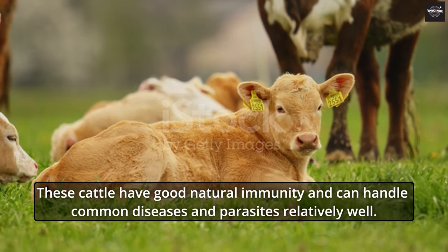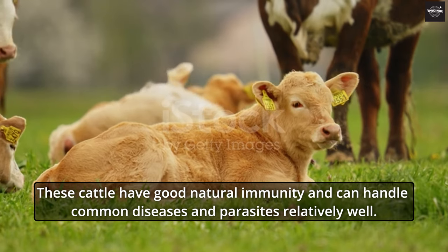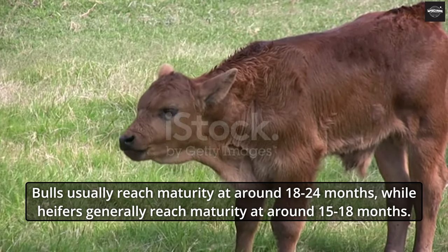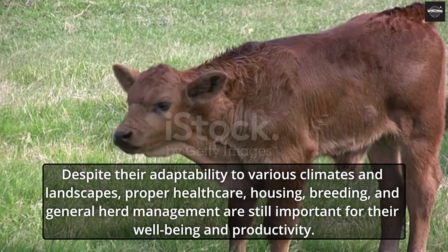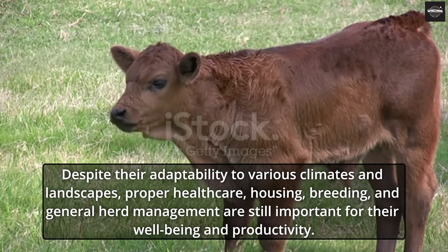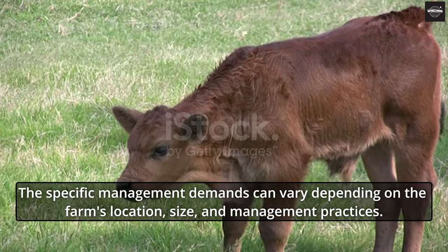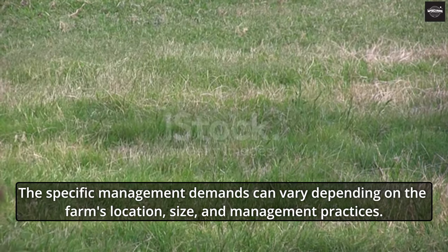These cattle have good natural immunity and can handle common diseases and parasites relatively well. Bulls usually reach maturity at around 18 to 24 months, while heifers generally reach maturity at around 15 to 18 months. Despite their adaptability to various climates and landscapes, proper health care, housing, breeding, and general herd management are still important for their well-being and productivity. The specific management demands can vary depending on the farm's location, size, and management practices.